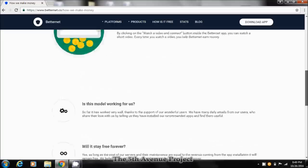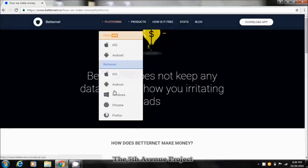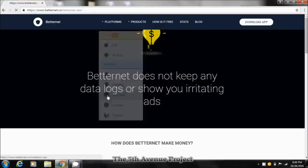I like the fact that BetterNet at least gives you some explanation of how they make their money — to me that adds credibility. Now to download the app, I'm going to quickly run through it on Windows. I can't do every single platform, so I'll let you install it on your own device — it's a pretty straightforward process, anybody can do it, you don't have to be really tech savvy.